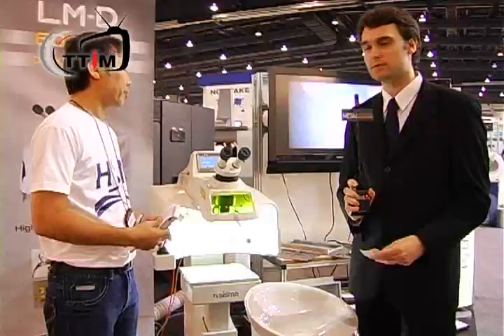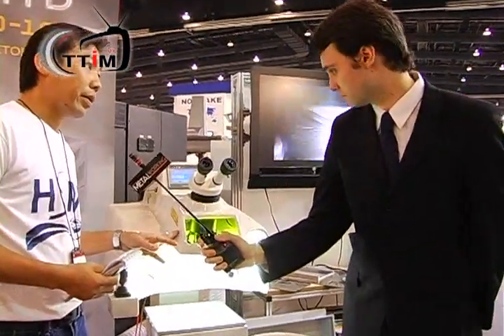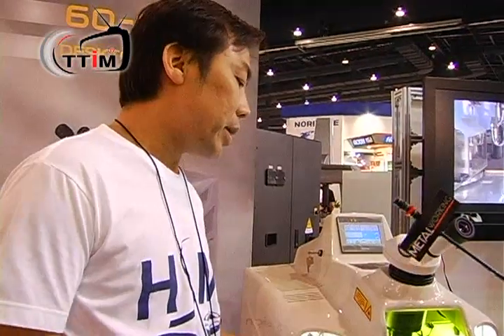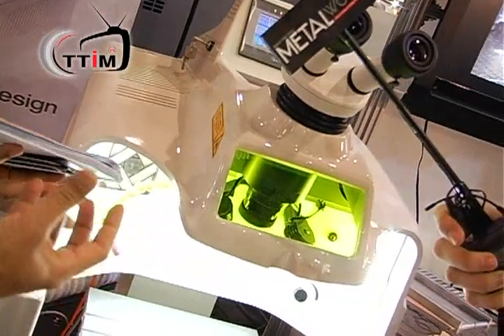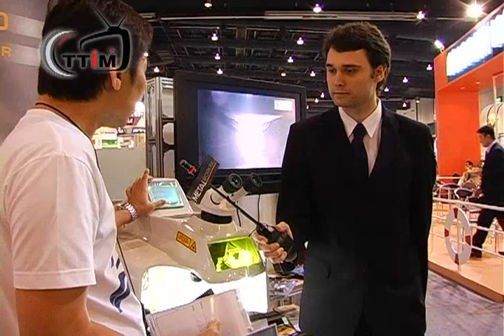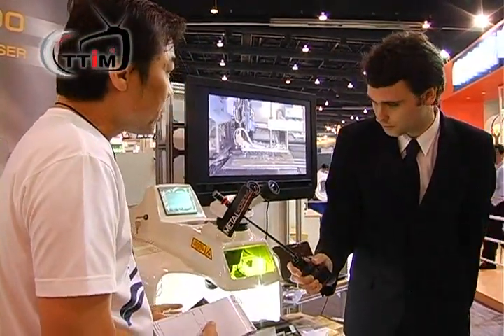Medical industry. What products do you have for medical? This machine is the first time we are showing it in Thailand. It's a small, compact laser welding machine. We are using it for medical and electronics. The operation is the same as the bigger machine, just getting smaller and fully automatic — you just put your hands on the material and weld it.